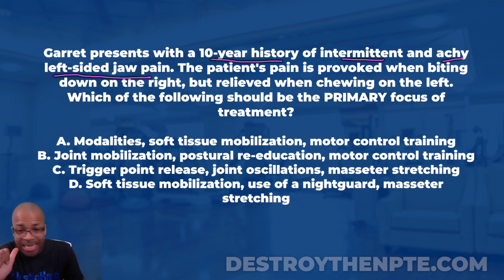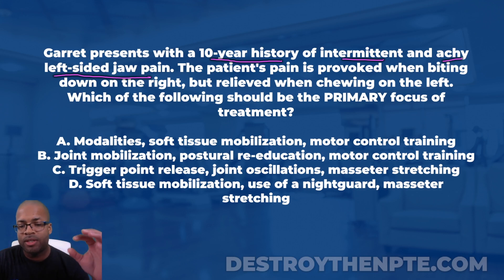There is a special test very similar to what I'm describing, where you have the patient bite down on one side and see if you can reproduce their pain. It's called the bite down test — sometimes called the cotton roll test as well. Put that in your notes. Now let's look at the last sentence: which of the following should be the primary focus of treatment?